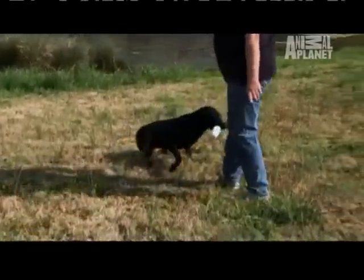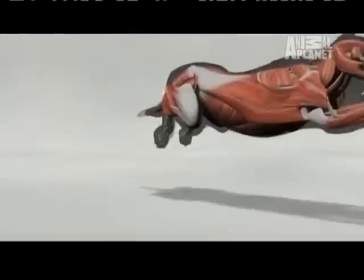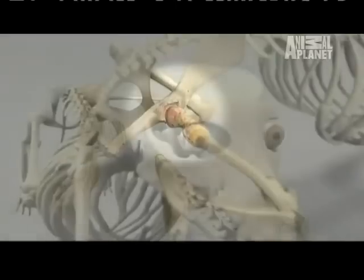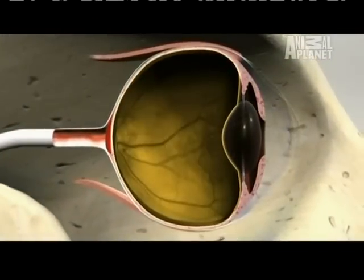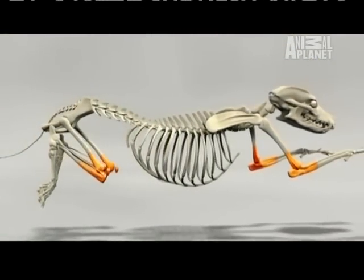But labs aren't quite super dogs. While robust, the lab is prone to several ailments. One of the best known is hip dysplasia, caused by an abnormal formation in the hip that leads to a loss of cartilage and pain. Labs are also susceptible to a genetic eye defect called retinal dysplasia, which causes blind spots. And like most athletes, labs have problems with knees and elbows.